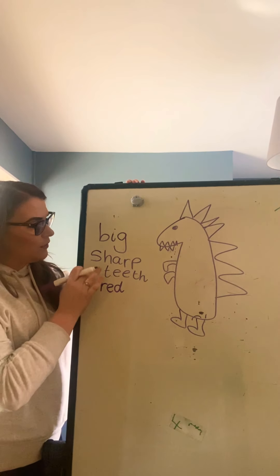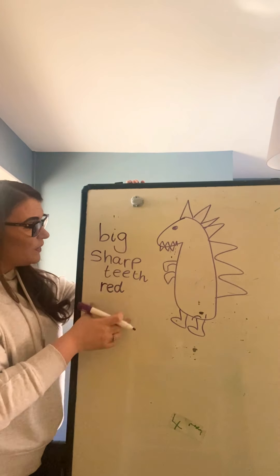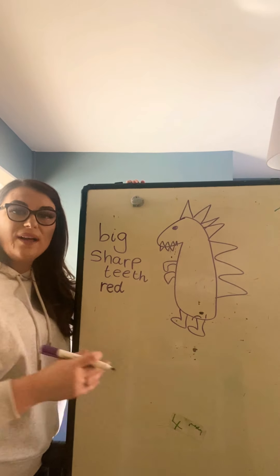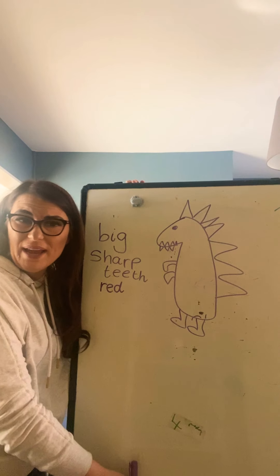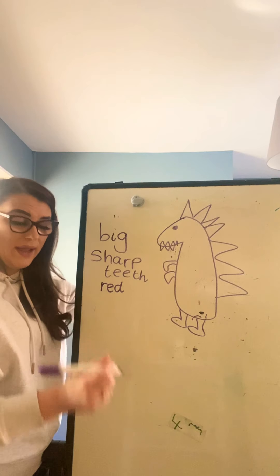I've thought of some adjectives — you guys will be able to think of lots more as well. So you can make some notes about some adjectives to describe your dinosaur. And then I want you to write a minimum of at least three sentences, but more if you can, please. So write some sentences about your dinosaur.